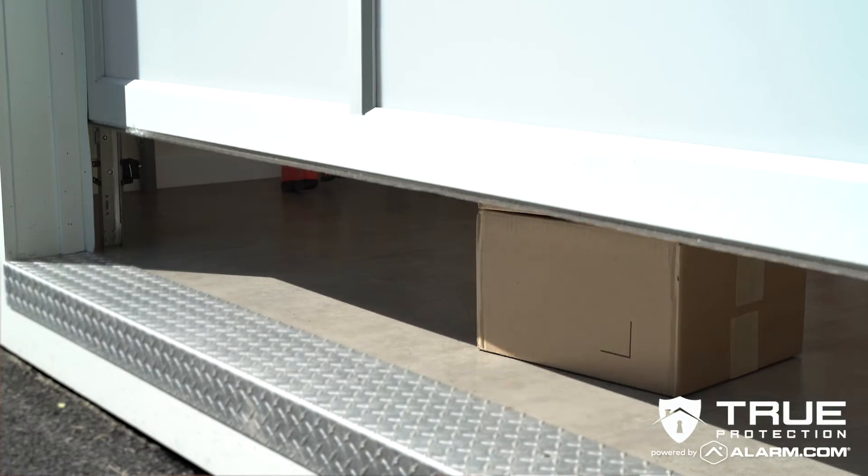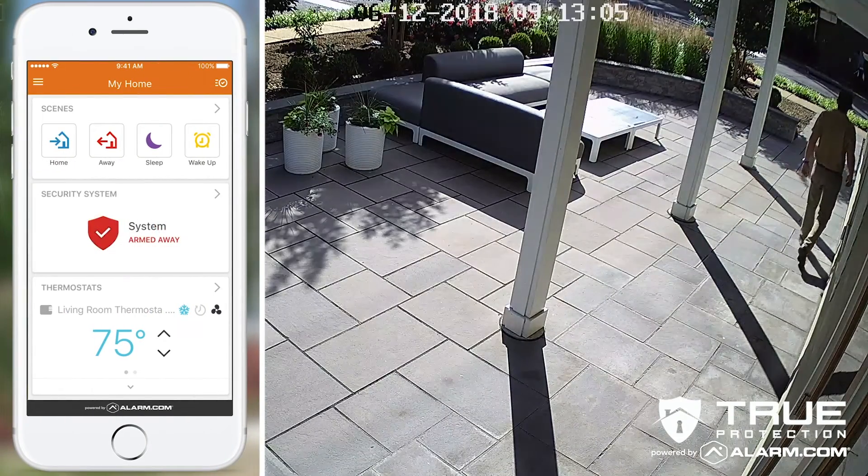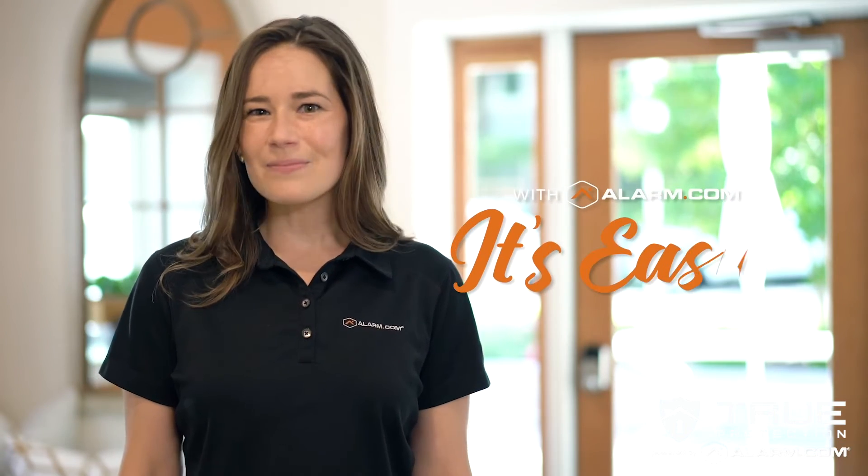Or you can use the garage. When they're done, just lock up and arm the security system. Your package and your home are safe. No need to leave work. No need to worry. With Alarm.com, it's easy.